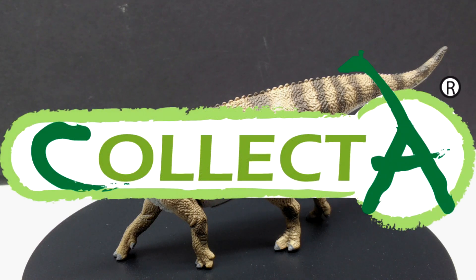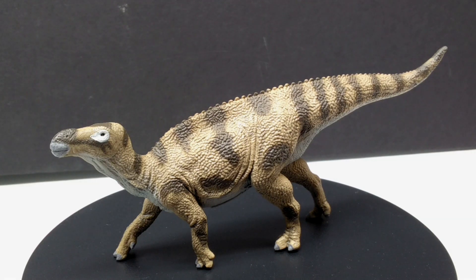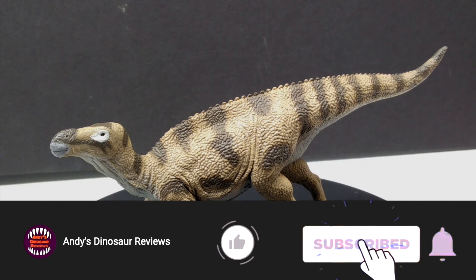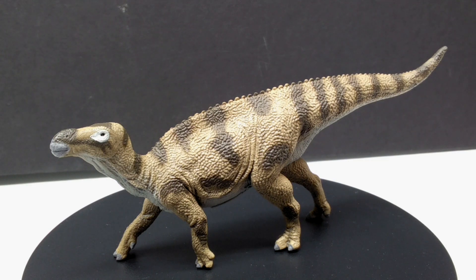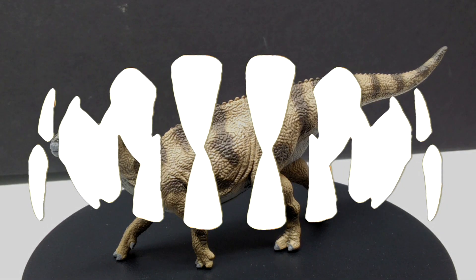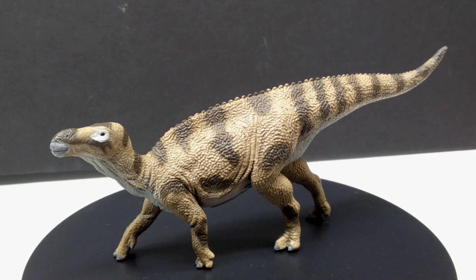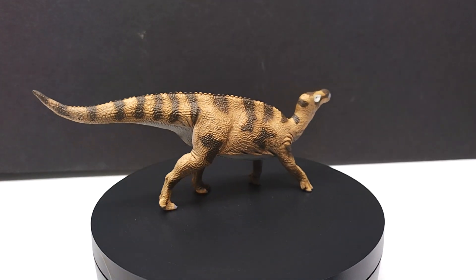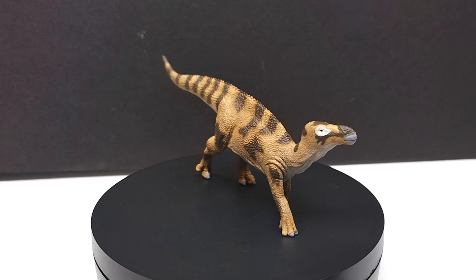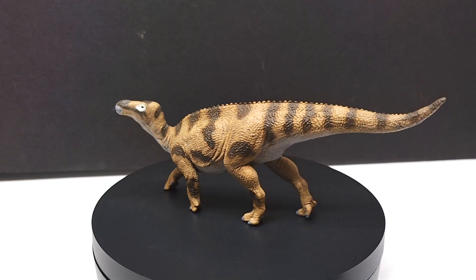Welcome back to Andy's Dinosaur Reviews. Today we're checking out another 2023 CollectA release, and this one is a very welcome species to my collection - a brand new species I did not have prior. We've got ourselves a Brsytonius, which is awesome. This is definitely a species I can't think of anyone else currently having a model of, partly because it wasn't long ago it was discovered, but also because CollectA loves to release obscure species you don't often see.